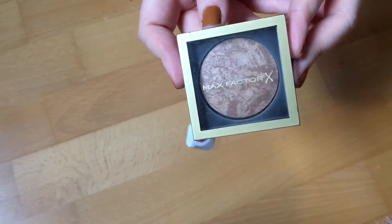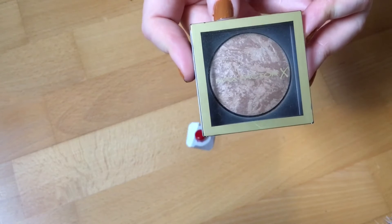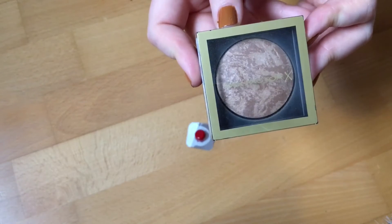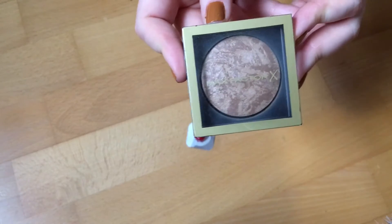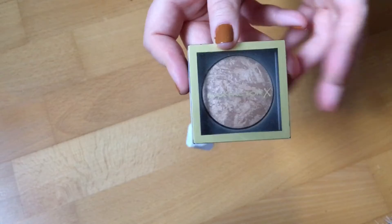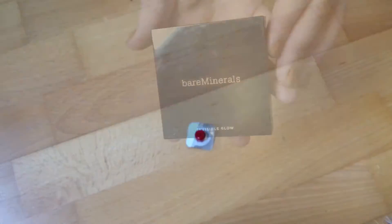Another item I'm able to roll out this update is this Max Factor cream bronzer. This was in here for the prompt 'discontinued item,' and my goal was to use this 20 times, which I did, so I'm able to roll this one out. That makes three items rolling out this update.